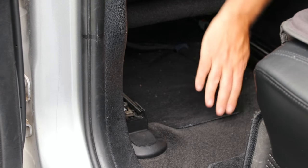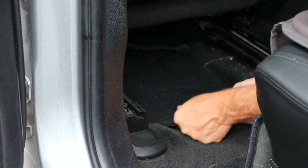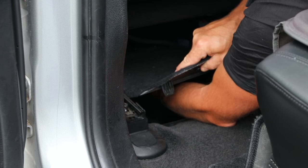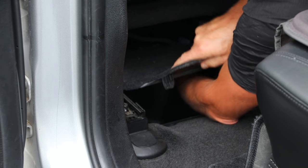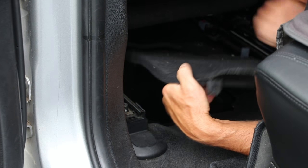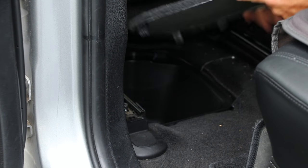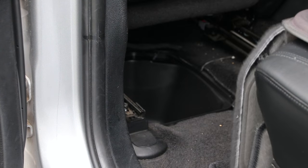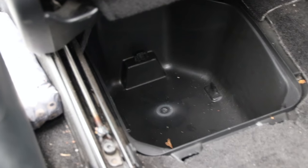Remove the carpet mat and this thing right here pops up. Make sure you pop all the way to the back clips so you don't break them — don't break the clips on the back. Pull this out. I was talking about these clips right here — don't pull this towards you because you're gonna break them off.